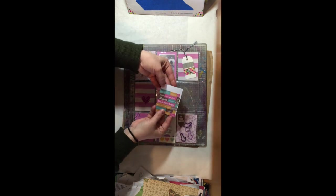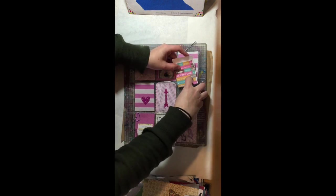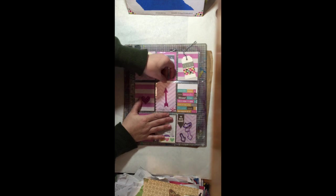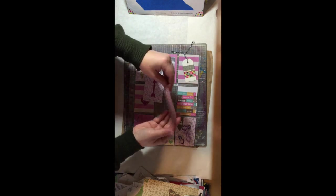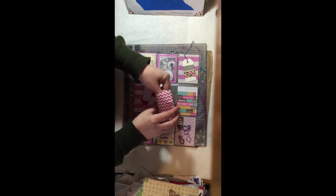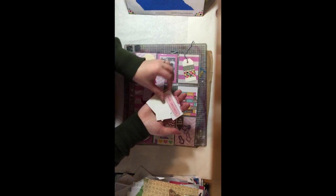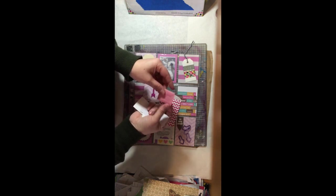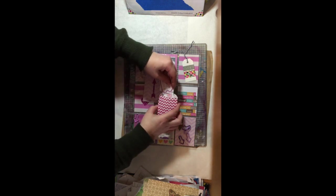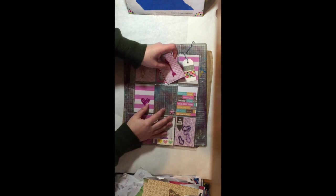We have some word stickers — this is just beautiful. Let's see what else we got. An envelope of goodies. That is the cutest little envelope, isn't that super sweet? Looks like some stickers, so cute. And another little mini envelope. I just cannot get over the creativity of all of these lovely girls.